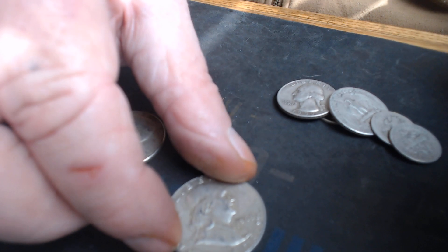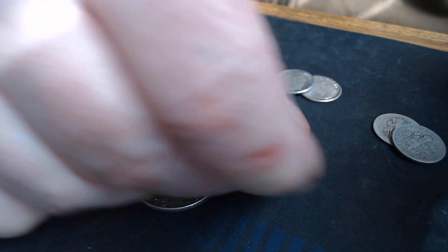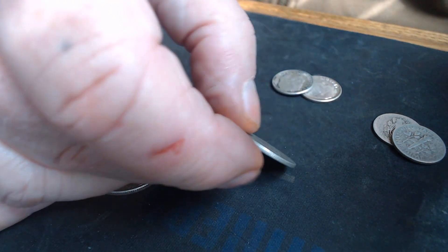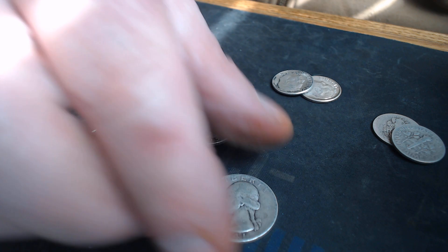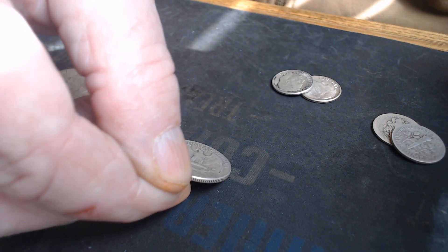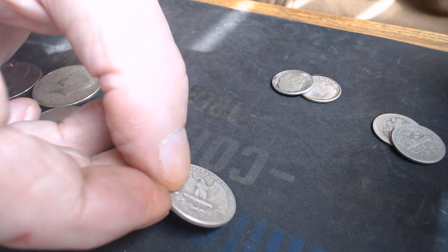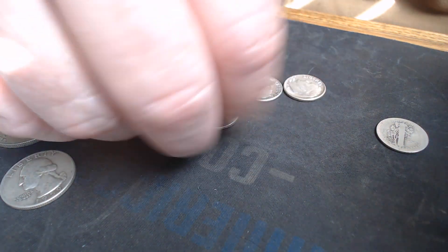Maybe it's just easier if I put it down. My hands just do not want to stand still. We have one, two quarters — 90 percenters. A 1941 Philadelphia. It's a little rough but guess what? It's silver. There's a 1959, looks like a Denver — yep, 1959 Denver. Looks nice. We've got three Roosevelts.